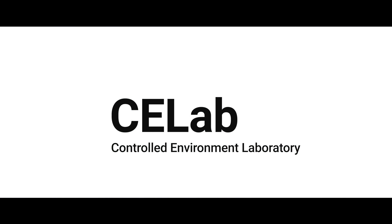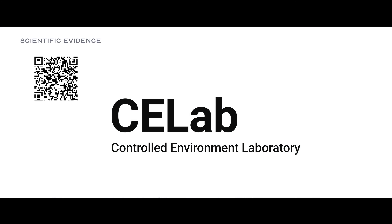In addition, the CE-Lab facilities are backed up by published scientific evidence.